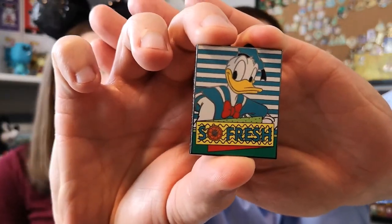Disney Store pins never have the waffle back, I guess. Now we know! So thank you Heather for trading — I'm so glad we could make that work out.